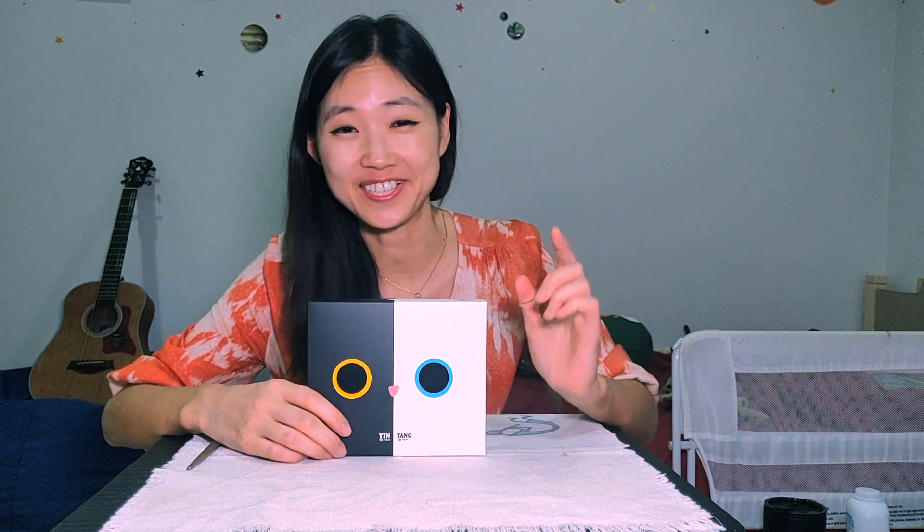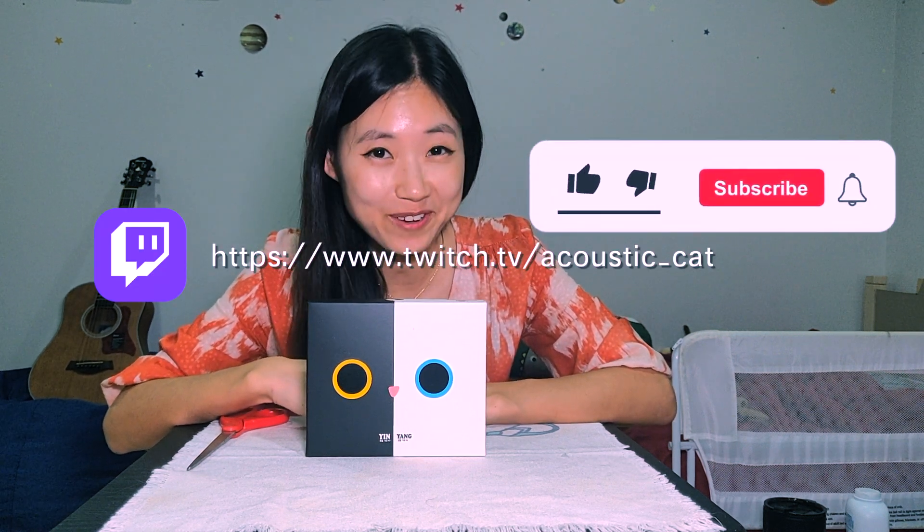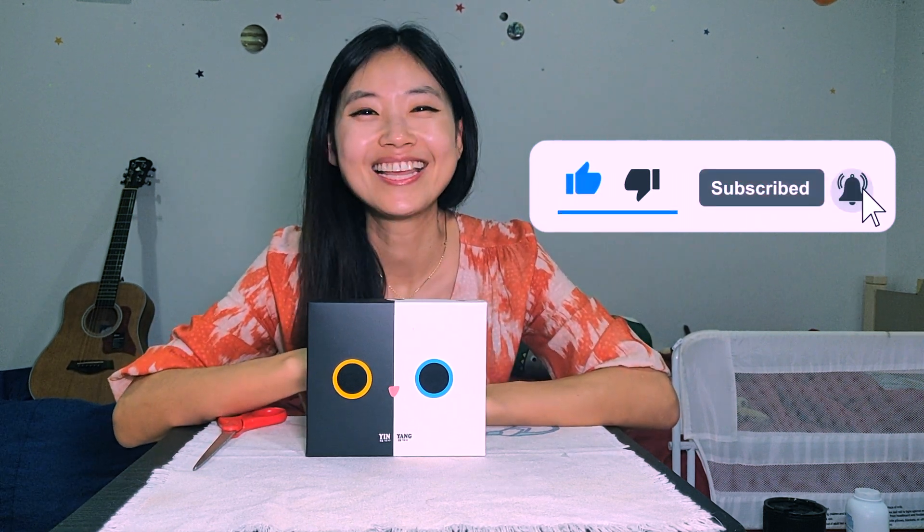Thank you guys so much for watching. If you're interested in this tarot card — by the way, I didn't get any sponsorship or anything, I just like this In-N-Yang the cat tarot card — I'm gonna put a link down below where you can contact the seller. I'm going to see you guys again with another music related content. If you guys want to check my music stream, you can see me on Twitch twice every week. If you like this video, please click like and also subscribe to this channel. Thank you. Bye!